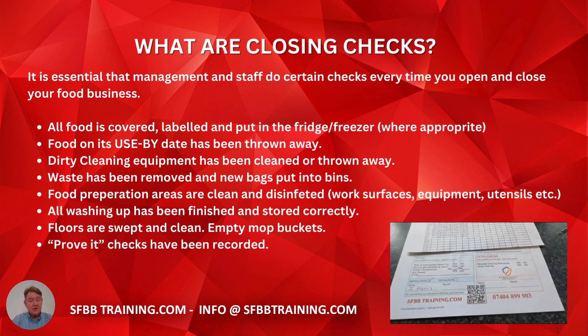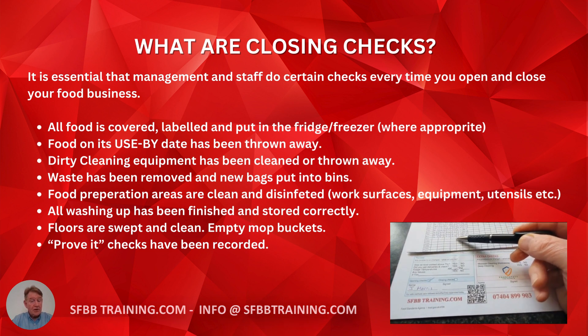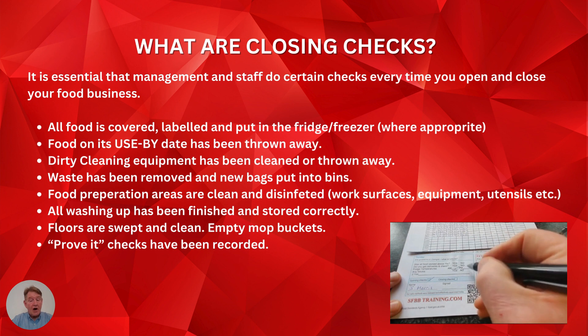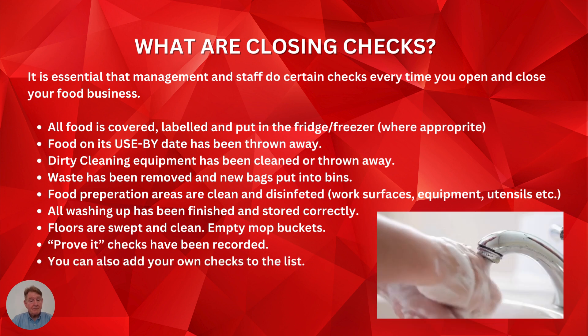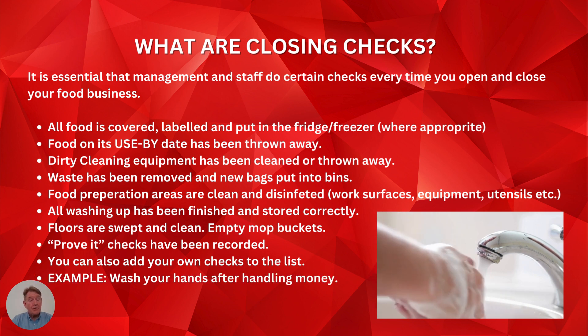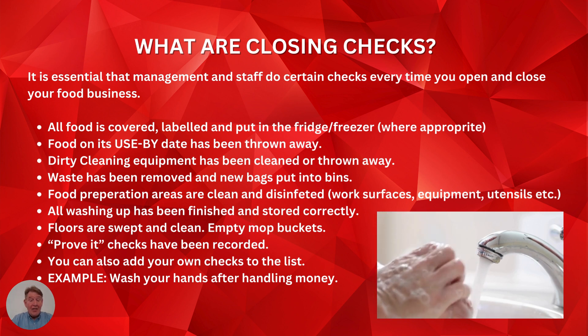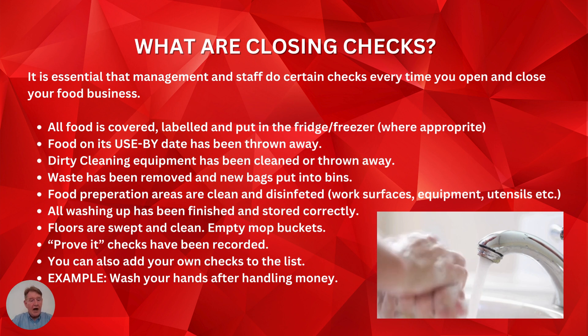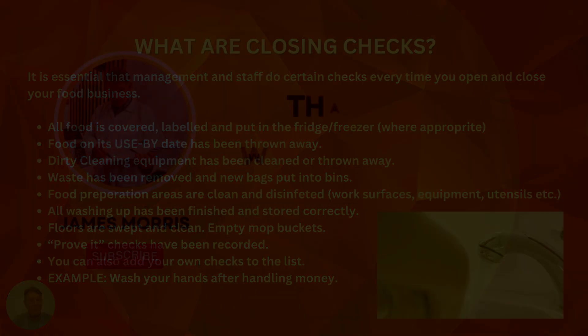Prove-it checks have been recorded, which will include your temperatures and fridge temperatures. Don't forget to fill in your closing checks on your diary. You can also add your own checks — for example, wash your hands after handling money. That pretty much covers what closing checks are. I hope you enjoyed the video. I'm James Morris — thank you for watching.